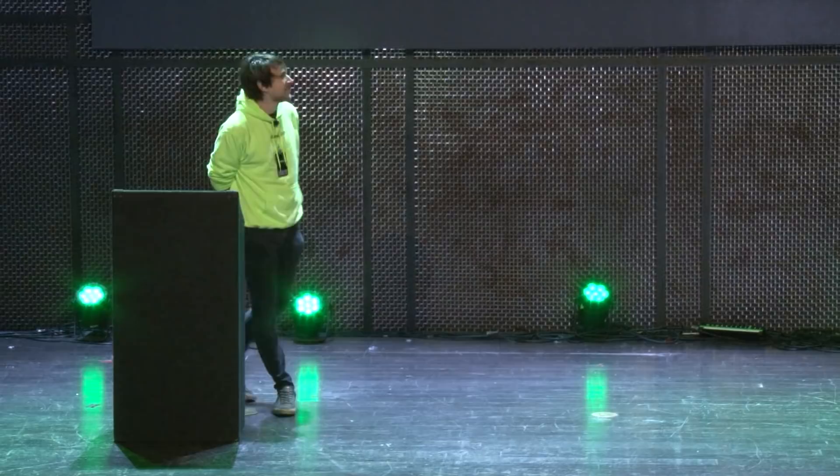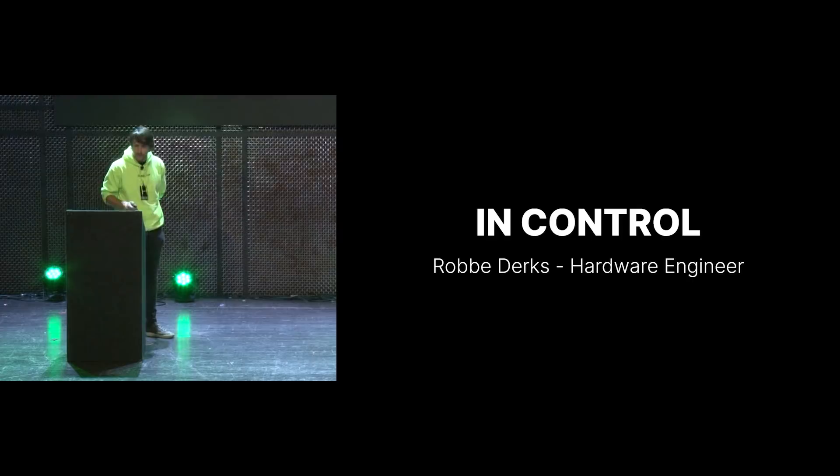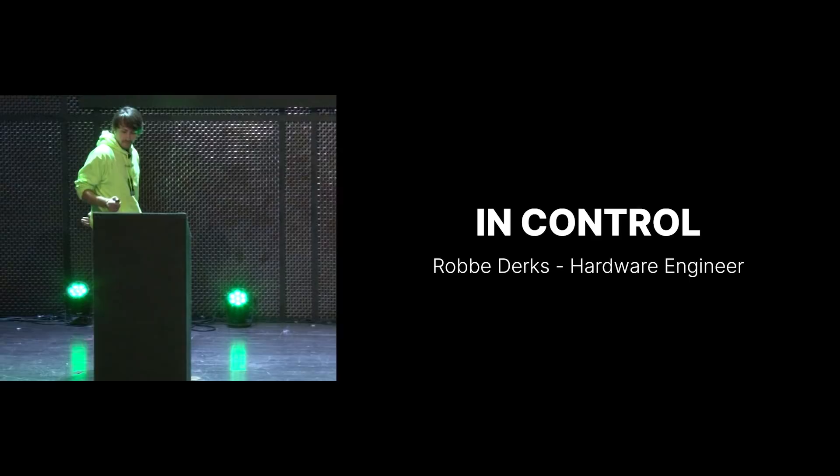Hi. Welcome everybody. How's everybody doing? I'm Robin, one of the hardware engineers, and today we're going to talk about how Comma actually works.